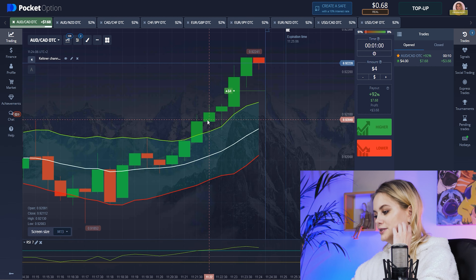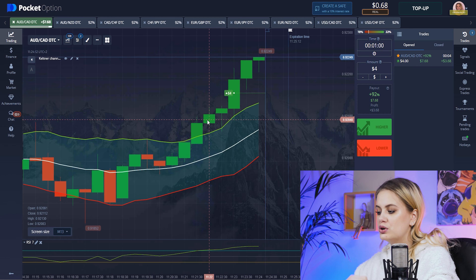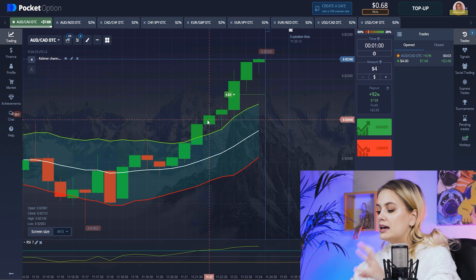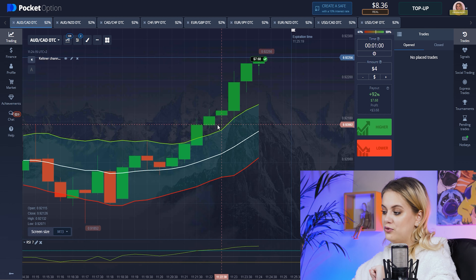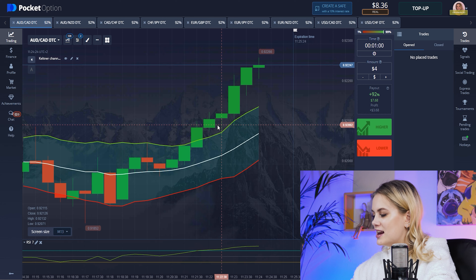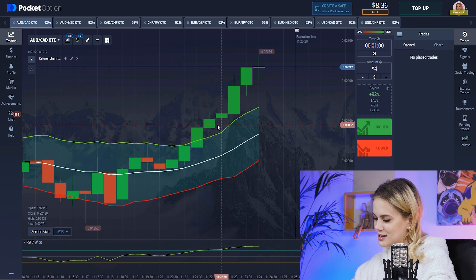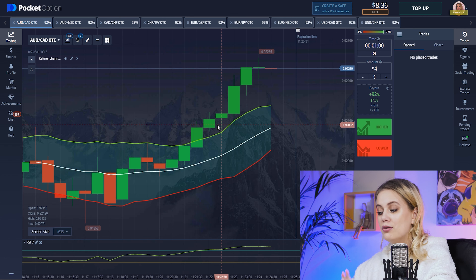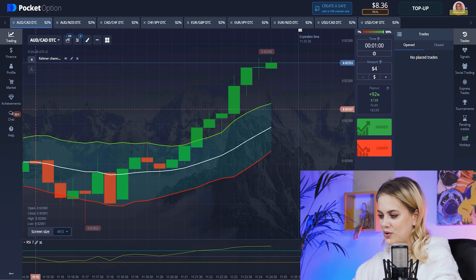Of course our candles started growing down — that's not really good for us. But I always told you that it's really important how fast you do your actions. And it worked for us — we won! Now we have eight dollars. I remind you that we started only from one dollar, so let's continue.